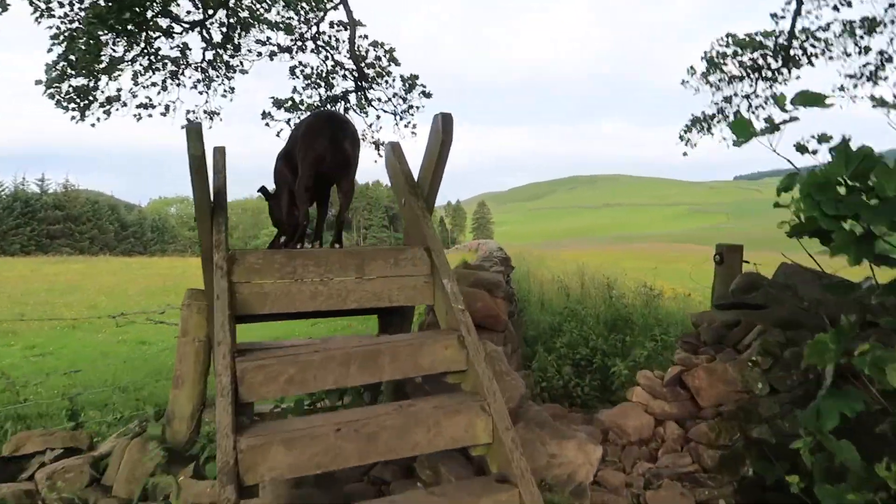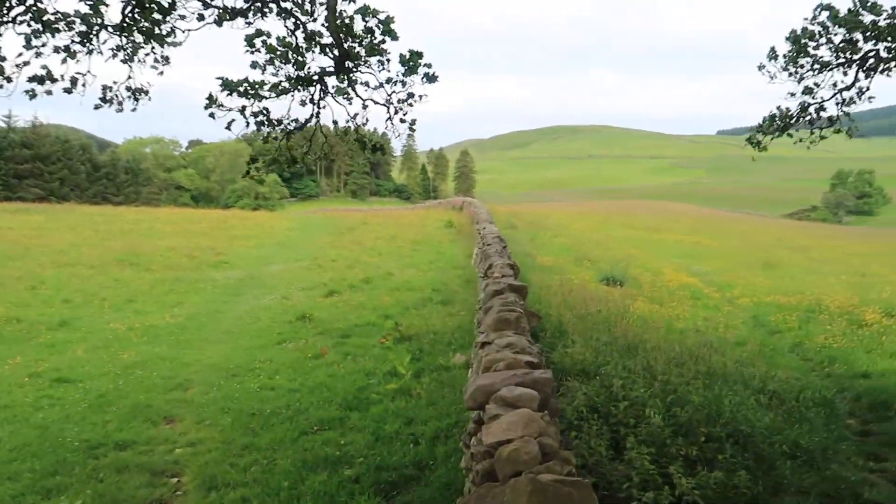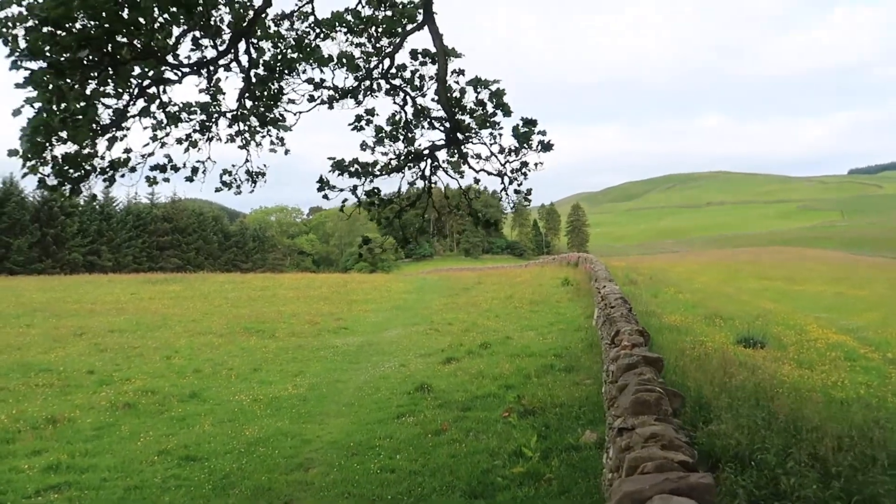I'm just going out the Policies now onto the Southern Upland Way. It's quite windy, looks like there might be a bit of rain in the air.